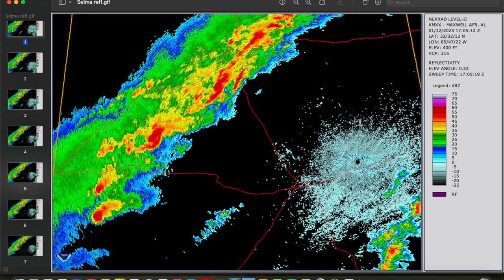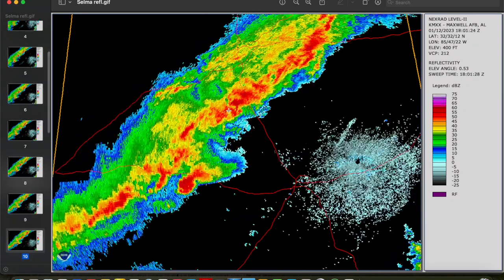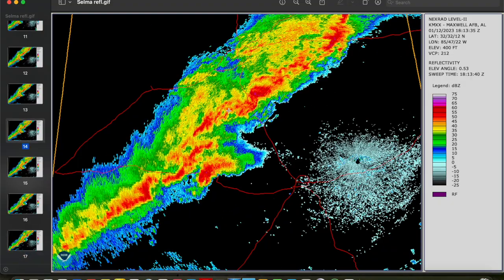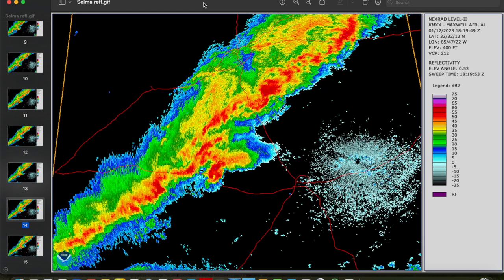I think this is the number one reason why the eventual Selma storm was the significant tornado producer of the day and able to overperform based on expectations — it was simply because it was discrete. Here is our storm of interest, all by its lonesome out ahead of the line. These storms had also produced some tornadoes as they moved into western Alabama, but the line would congeal back out to the west and this Selma storm would stay all by itself ahead of the line for quite some time. As a result, in that kind of environment of strong low-level instability, strong low-level shear — as long as you have discrete storms, you are going to see a significant tornado threat.